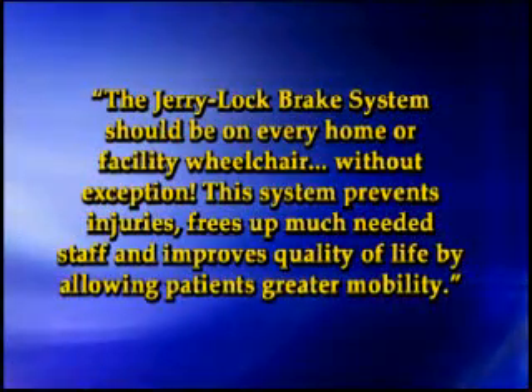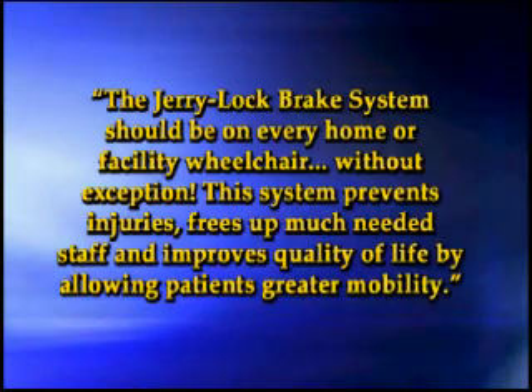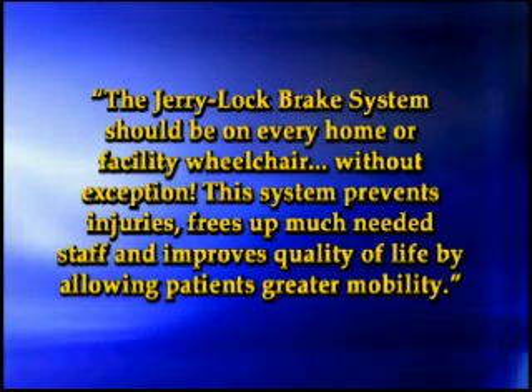The Jerry Lock Brake System should be on every home or facility wheelchair, without exception. This system prevents injuries, frees up much-needed staff, and improves quality of life by allowing patients greater mobility.